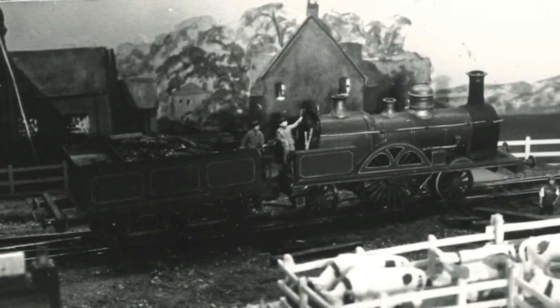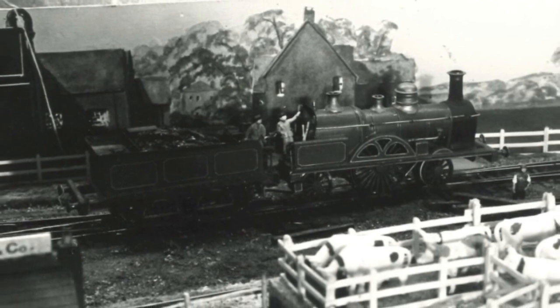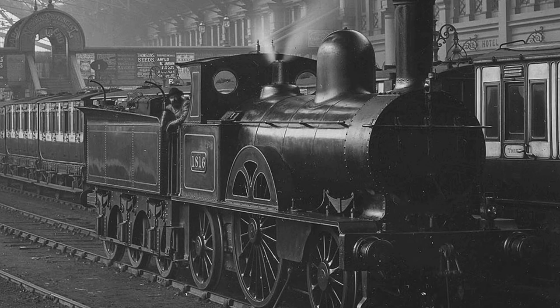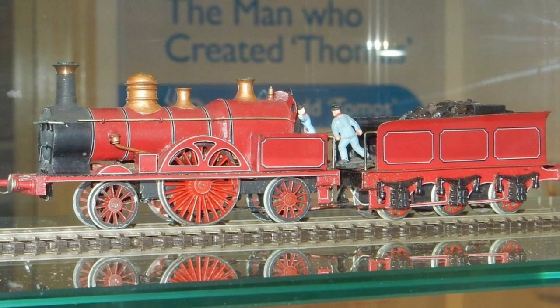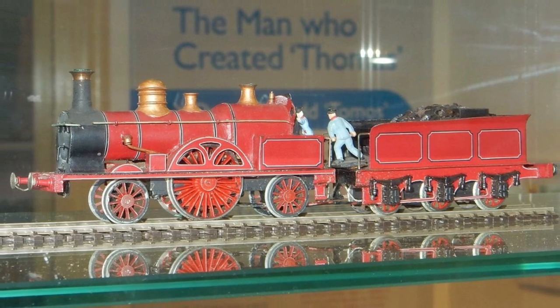So who is Bloomer? Bloomer is a character that only exists in the form of one of Wilbur Audrey's double-O scale models. He is based on the James McConnell London and Northwestern Railway Bloomer class, hence the name. Bloomer is a very obscure character, since he never appeared in the books or the show, and he wasn't even mentioned once in the iOS book. In this video, we will be going over the history of his basis.